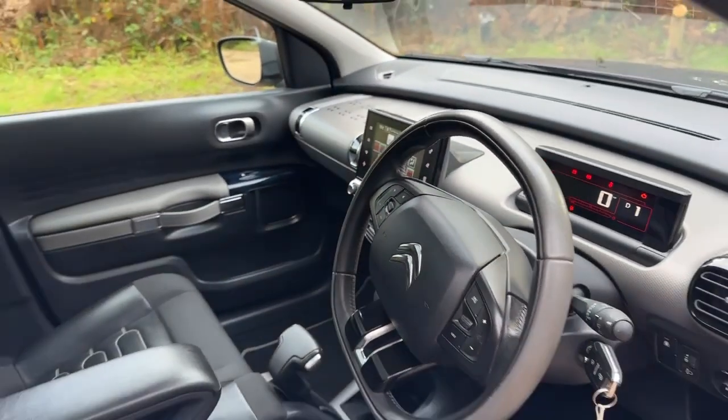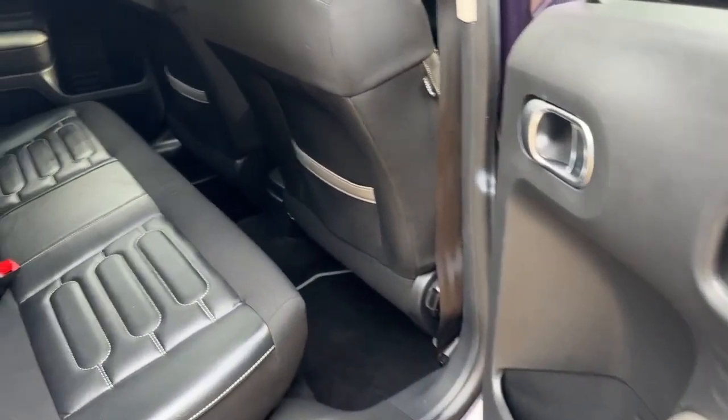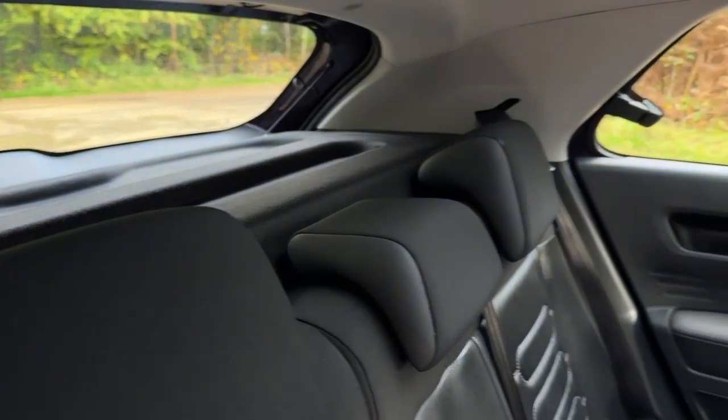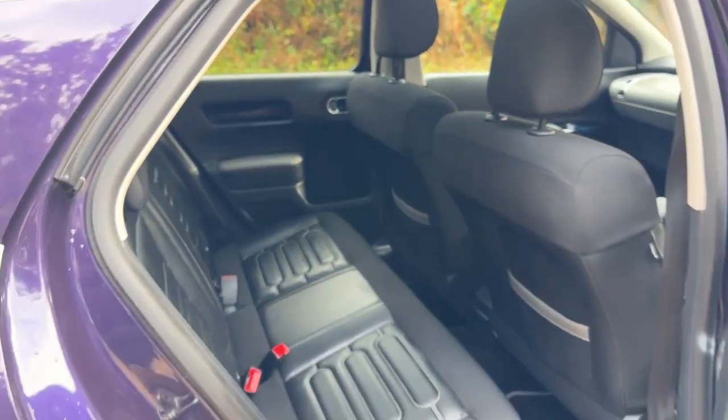Let's have a look at the back. You can see the leather is in nice condition throughout, and the rear shelf is in place. Looking from the back, the rear seats are split 60/40.